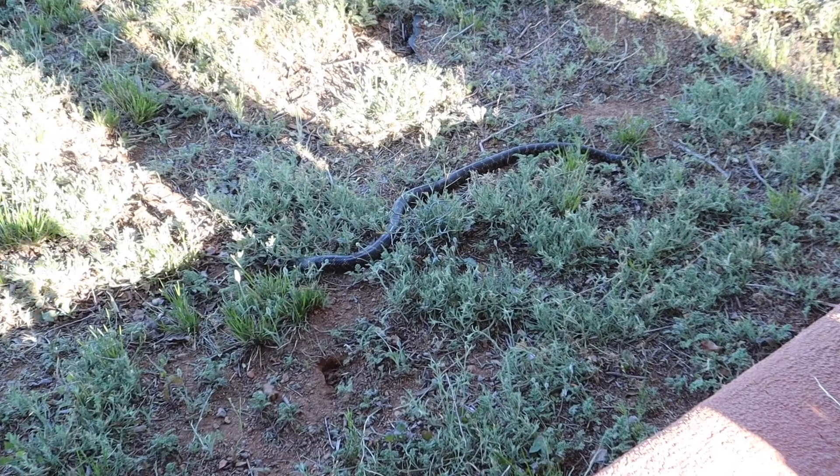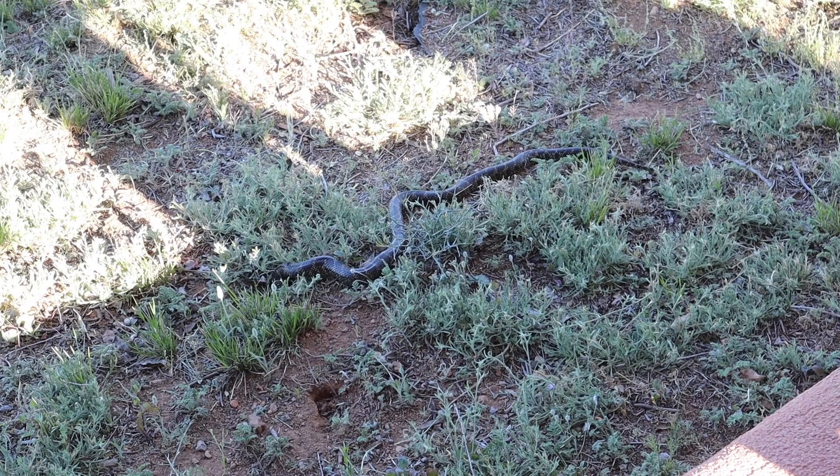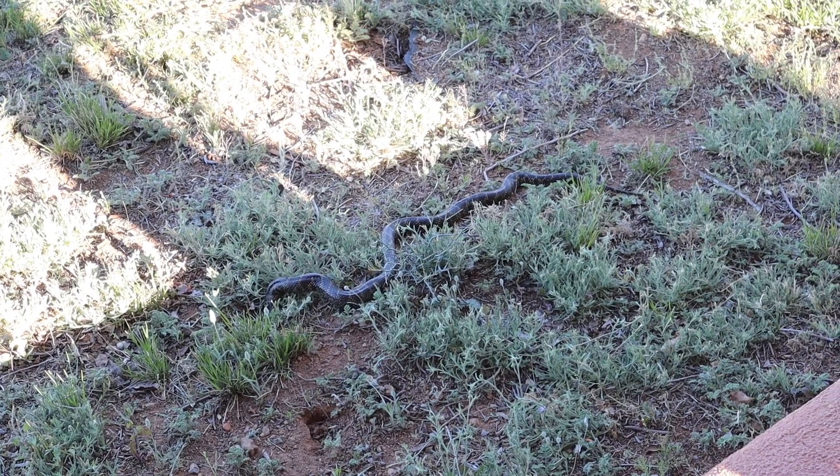We've got our first snake on our property. Thankfully, it's just a harmless king snake, but it still makes my skin crawl because I hate snakes. It is Saturday morning now and we are up here at the house to measure the three bedrooms for carpet, because we're going to be doing carpet in the master bedroom, the guest bedroom, and the boys' bedroom.